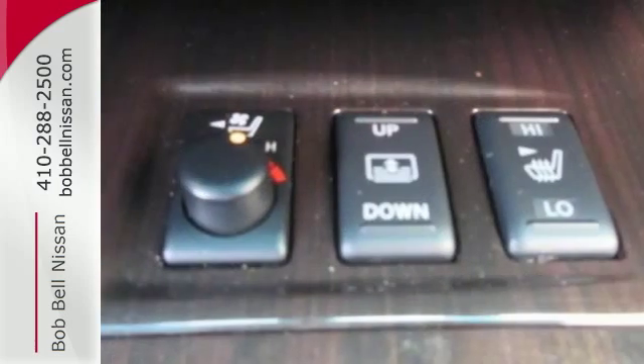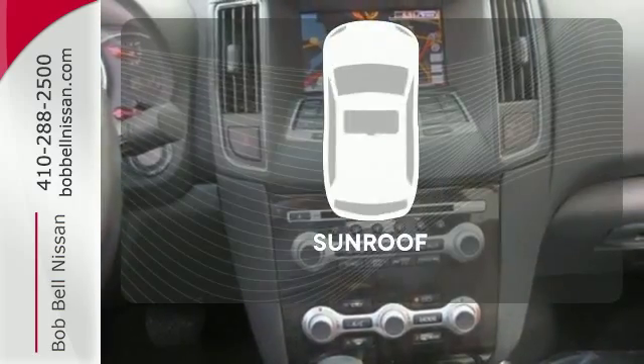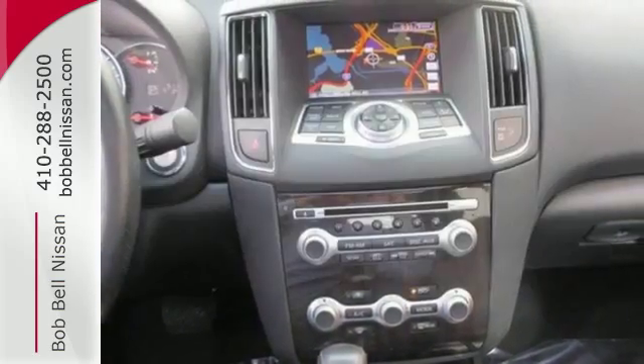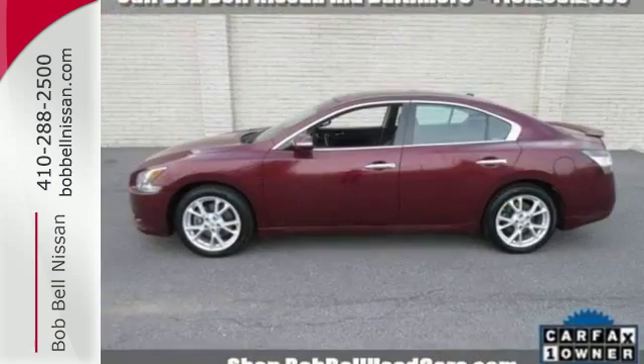Just don't be surprised when you hit the gas and find that exhilaration also comes standard. The sunroof gives you fresh air for your drive. Breathtaking in every way, this Maxima is the perfect addition to your driveway.